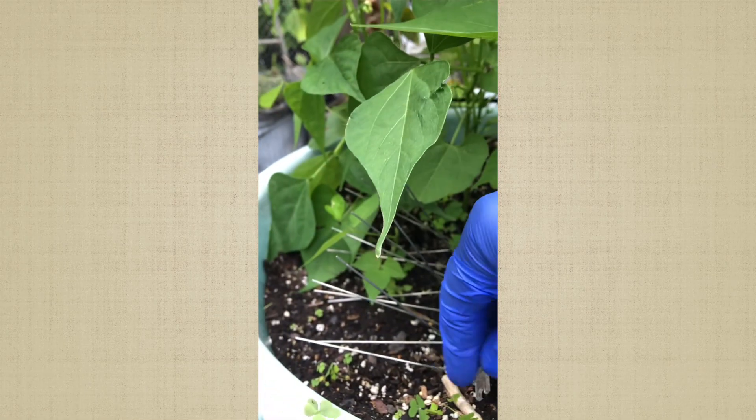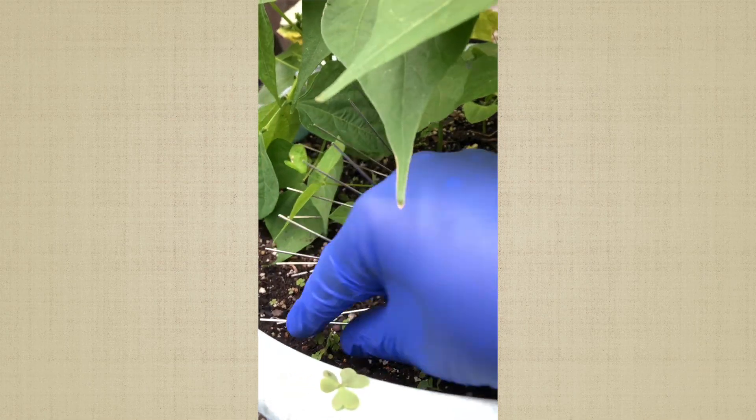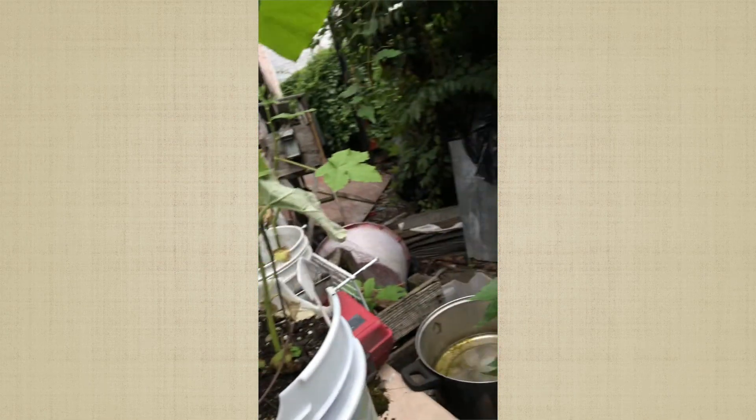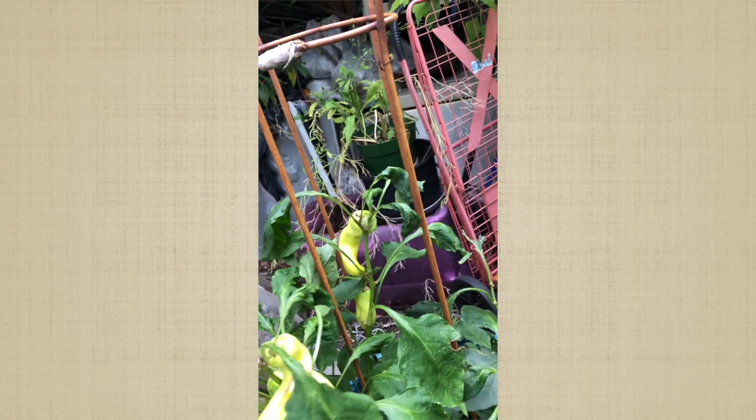I want to put the radish in a separate container and make this just the beans, because there's not a lot of space — I don't want to crowd everything out. And my mom's collard greens — she came out last weekend and cut them down, leaving seeds for next year. These bad boys, you only have to do them one time, and you can get collard greens for a long time.